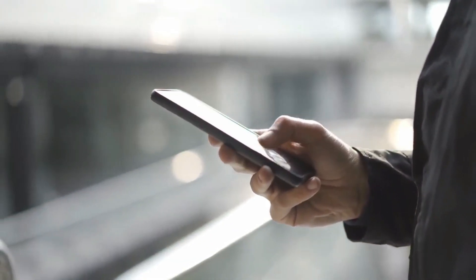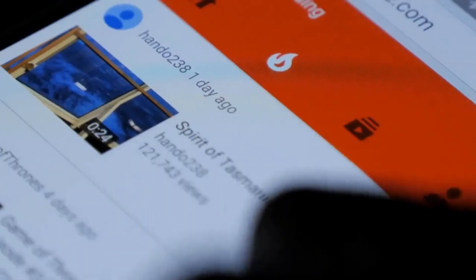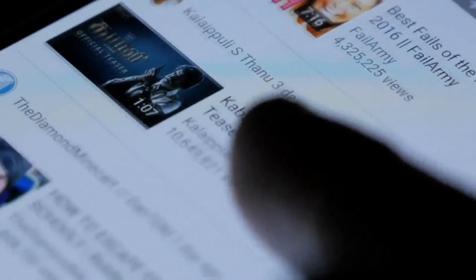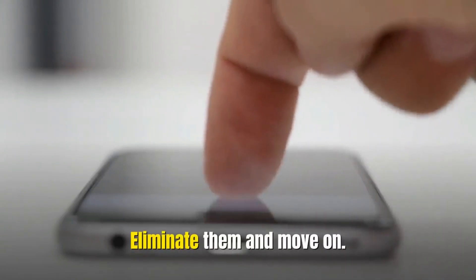Number 1: Condense apps on your phone and eliminate any not being used, and move all of them into a designated folder. The rule for apps, except for ones used in emergencies, should be decluttered at least once a year. If you are not using them they are pointless — eliminate them and move on.